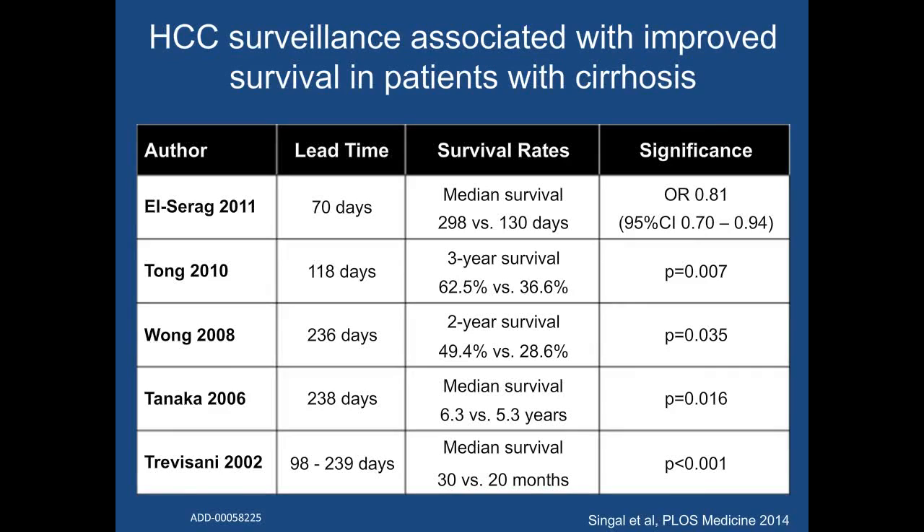We also found a strong association with improved survival — a two-fold increased odds for three-year survival. However, this analysis is limited by lead time and length-time biases given that these were non-randomized cohort studies. Among the cohort studies that evaluated the association between HCC surveillance and improved survival, five statistically adjusted for lead time bias, and all five continue to show a strong association between HCC surveillance and improved survival after that adjustment.